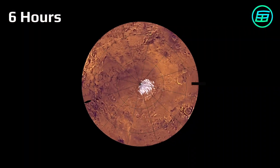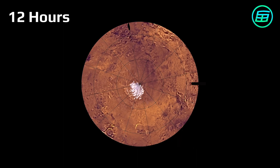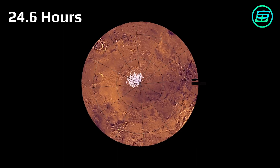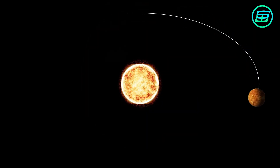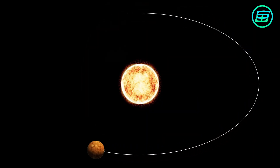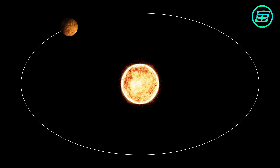Mars completes one rotation on its axis every 24.6 hours, which is very similar to one day on Earth. It completes an orbit of the Sun in 687 Earth days.